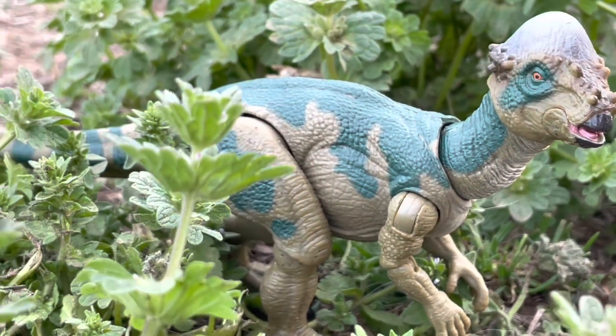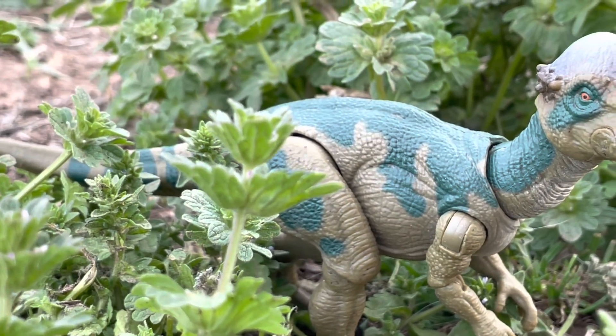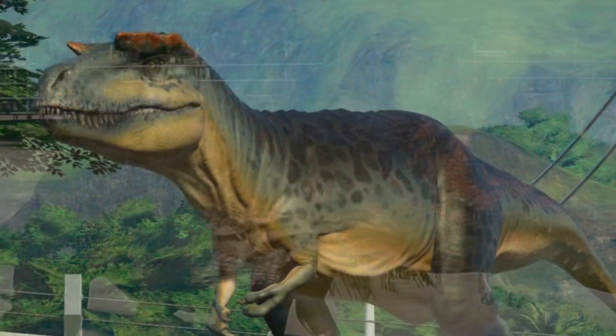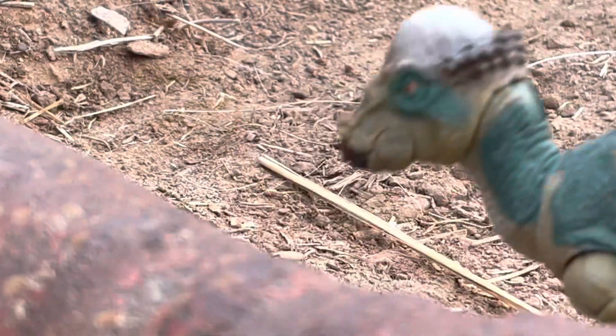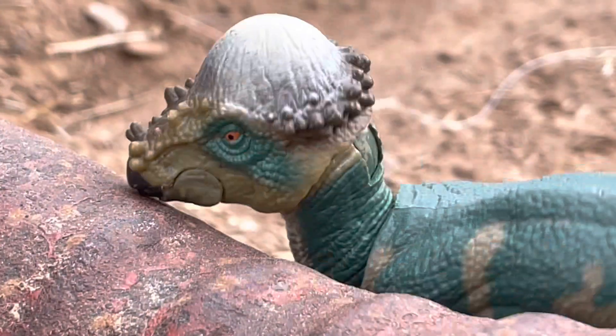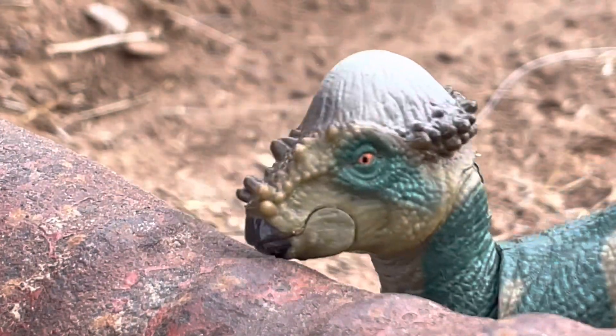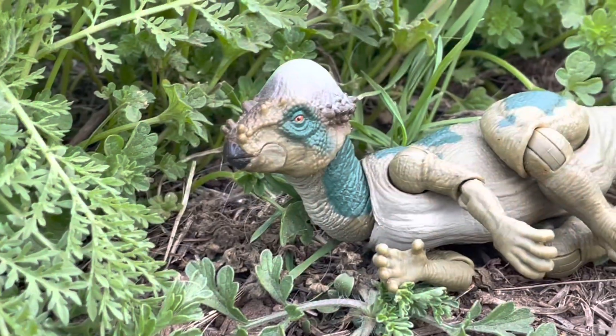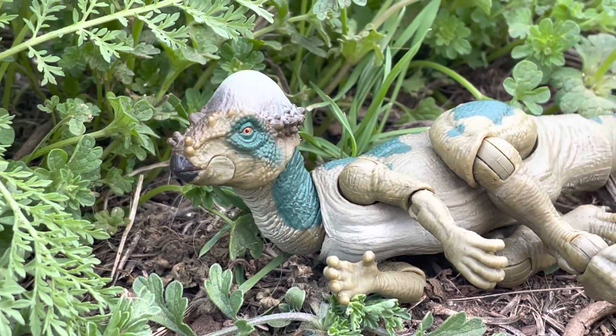The green jungles of Sorna housed many dangers, like the infamous Spinosaurus, the Wileyseratosaurus, and many others. But this Pachycephalosaurus will only have to worry about competition for plants and leaves, because this farm has said they will only take in herbivores. Still, it is somewhat sad to see that this is the last Pachycephalosaurus that the world will ever know.